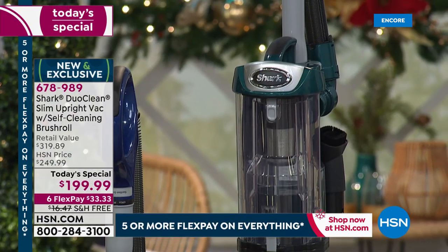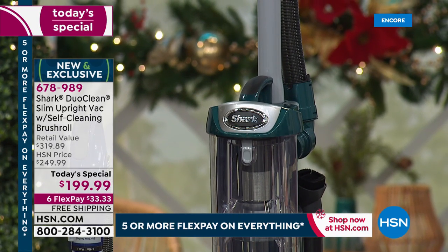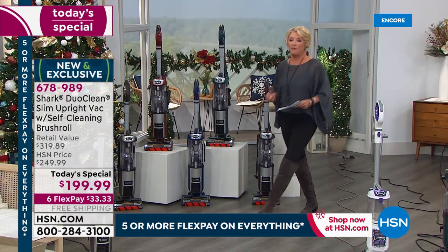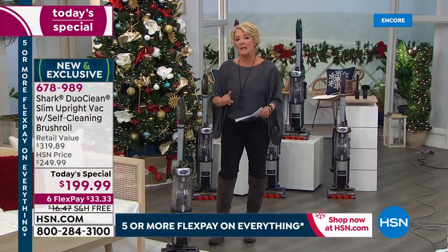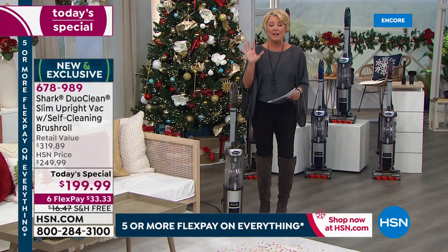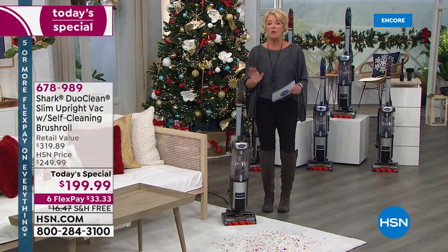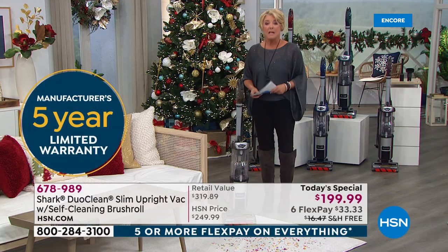You get a couple of tools totally on board — the crevice tool and the dusting brush. Everything about this is an upgrade. If you've got company coming and you're getting ready for the holidays, this is it. They stand behind their products — each one of these comes with a whopping five-year warranty, guaranteeing performance you've never seen before in any other vacuum.